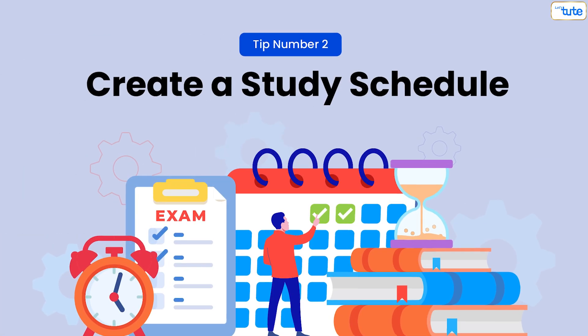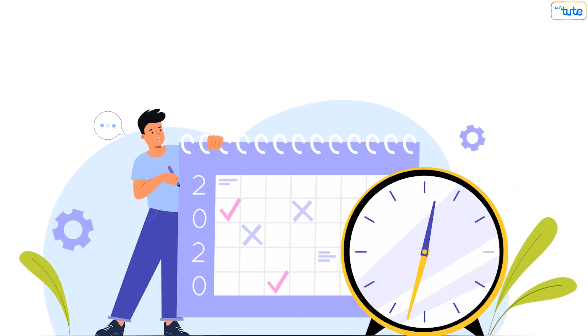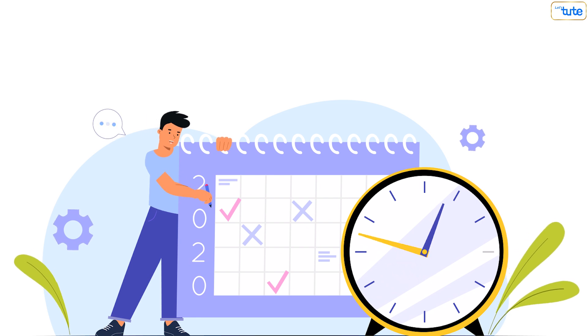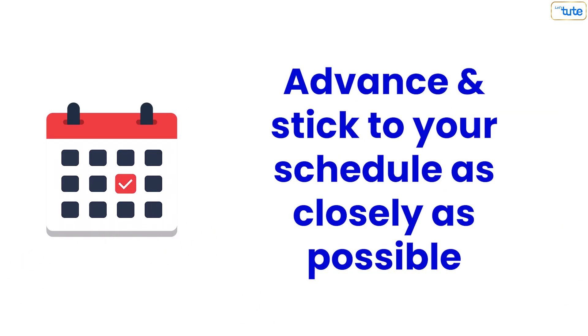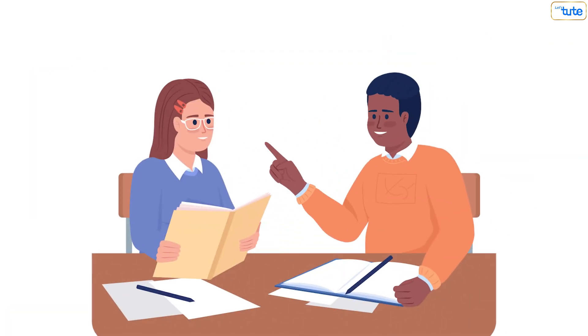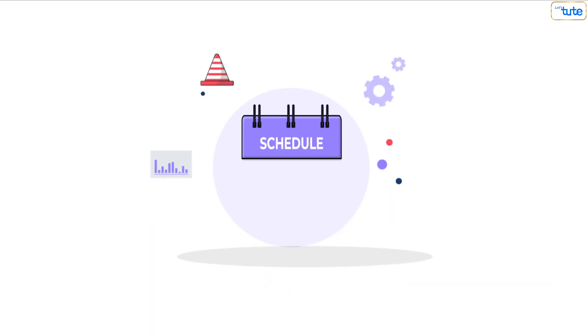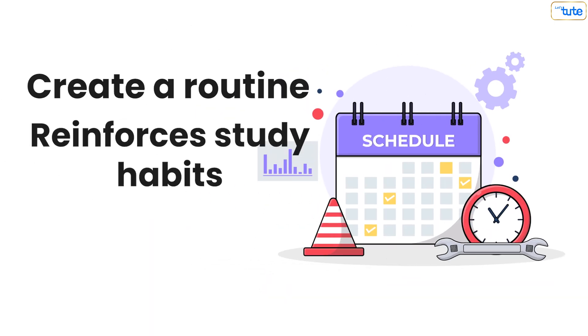Tip number two: create a study schedule. Establishing a consistent study schedule is crucial for developing discipline. Plan out your study sessions in advance and stick to your schedule as closely as possible. Allocate specific time blocks for studying each subject and include breaks to keep yourself refreshed. A well-organized schedule helps create a routine and reinforces study habits.